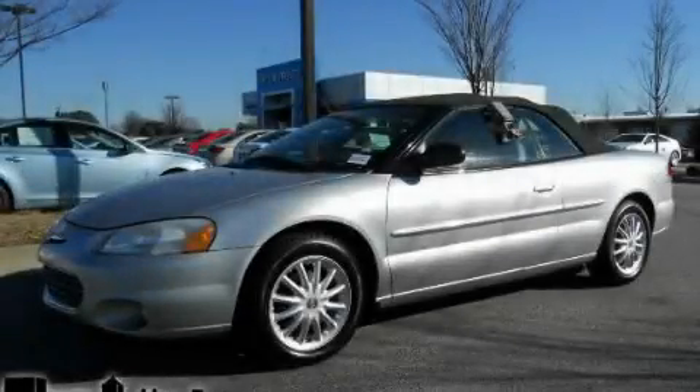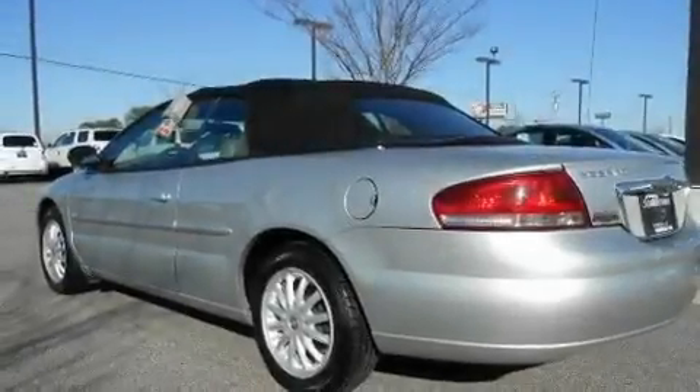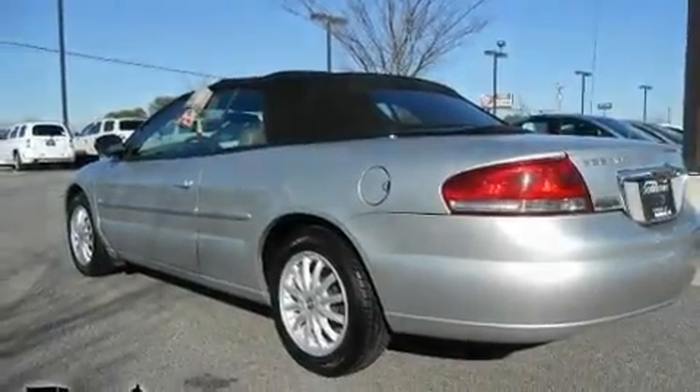This is a 2003 Chrysler Sebring. It has a 2.7-liter six-cylinder engine and a four-speed automatic transmission.